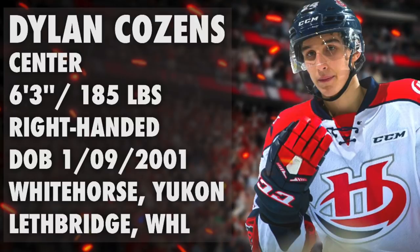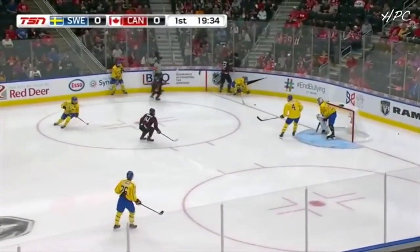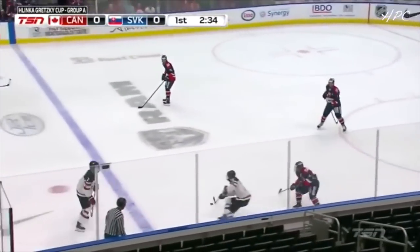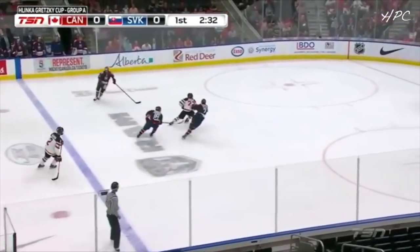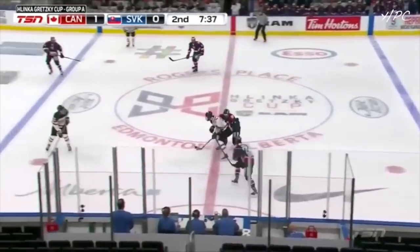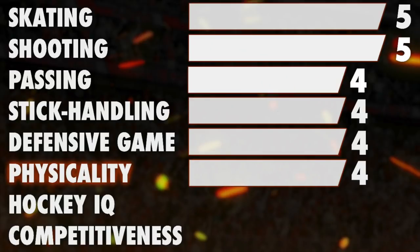Let's look at his physicality. Cousins is 6'3" and weighs 195 pounds. He can throw a big hit, but it's really rare to see him actually go out of his way to hit his opponent. He has great puck protection and is able to cut to the net easily because of it — it's almost impossible to touch his puck. Surprisingly, when he is not in possession of the puck, he is easily pushed around. Cousins gets 4 stars for his physicality.